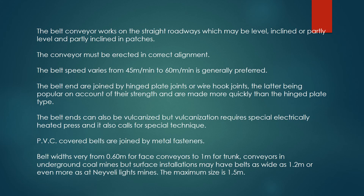The belt conveyor works on straight roadways, which may be level, inclined, or partly level and partly inclined in patches. The conveyor must be erected in correct alignment. The belt speed varies from 45 meters per minute to 60 meters per minute, which is generally preferred. The belt ends are joined by hinged plate joints or wire hook joints, the latter being popular on account of their strength and being made more quickly than the hinged plate type.